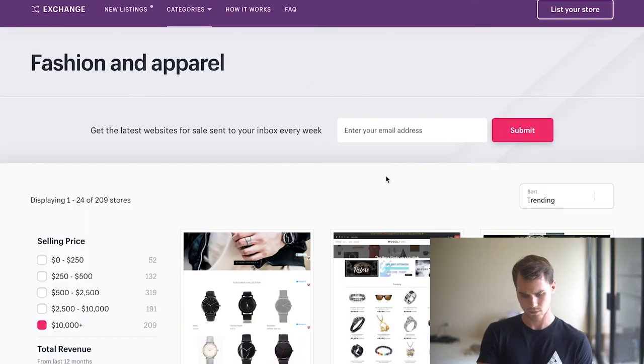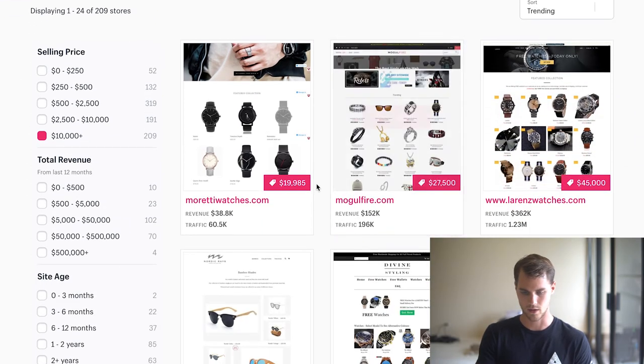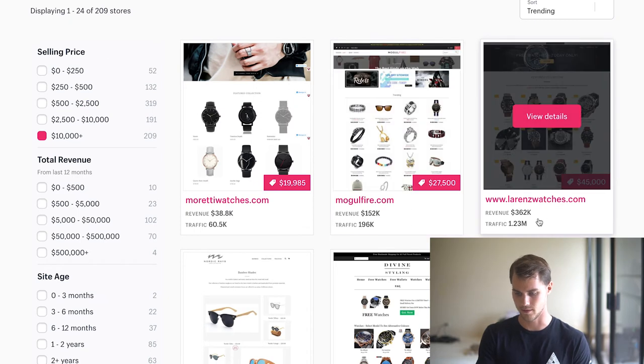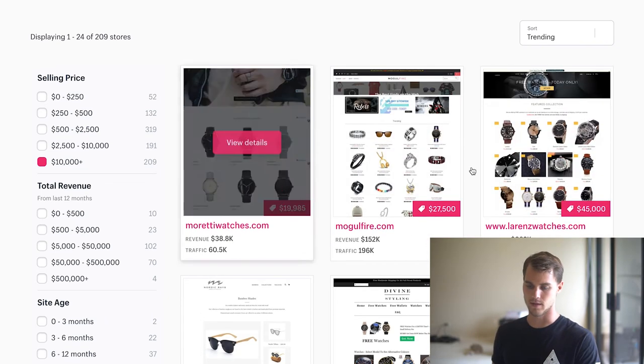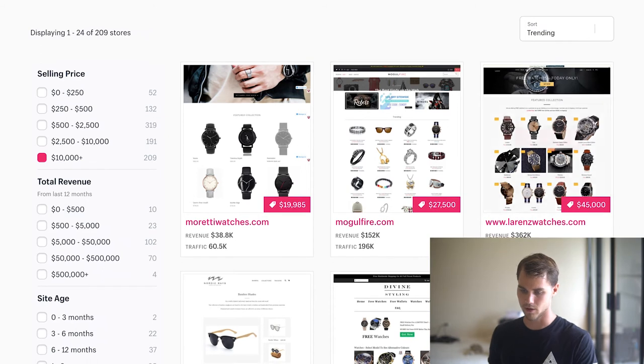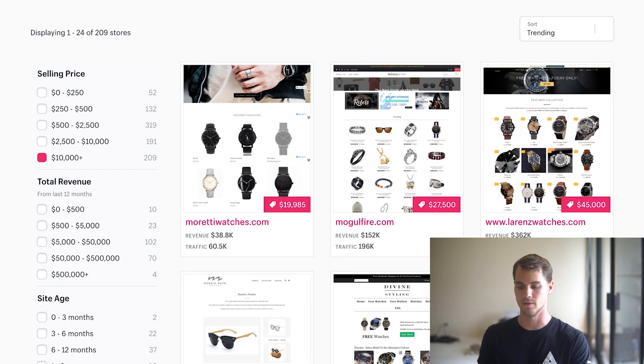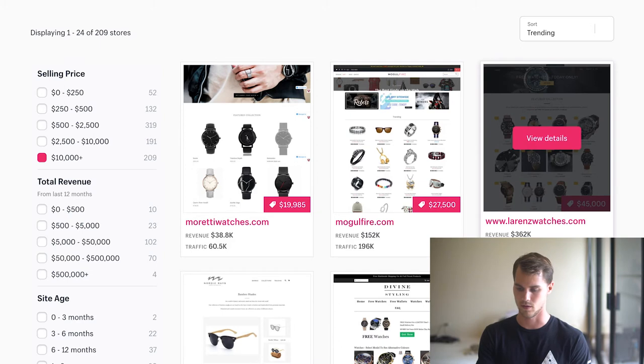And here we go. As you can see, revenue: $38,000, $152,000, $362,000 — that's how much revenue each of these sites have made. You can also see how much traffic they've gotten, which is astronomical — 1.2 million people have seen this Lorenz watch, which is crazy. How do you know this is legit? Because Exchange is an app you install on your Shopify store and it automatically syncs with your financial information, so you know these numbers are real.